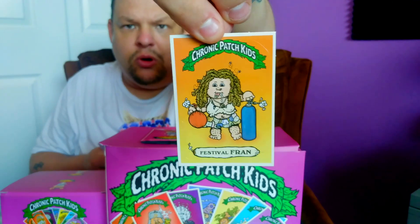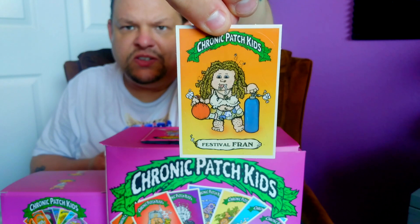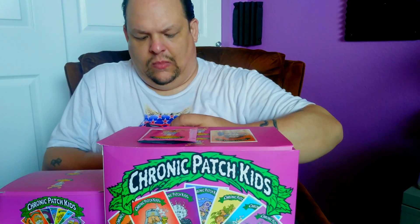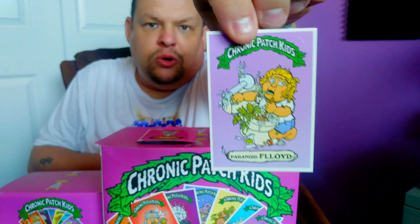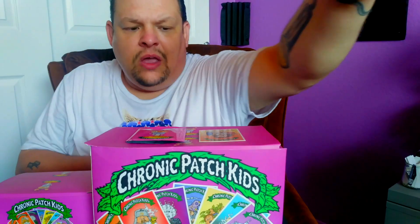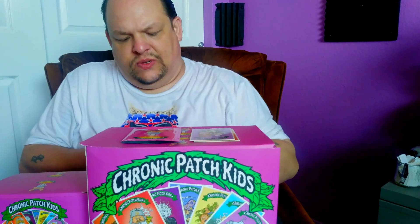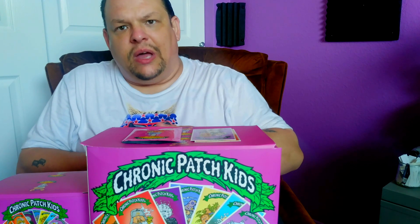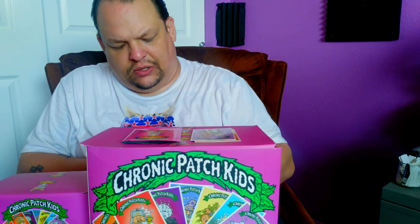This would be your first card — Festival Fran, Paranoid Floyd. Now keep in mind, all of these cards are die-cut cards. They are in fact stickers and they do have the die-cut sticker cut out on them.